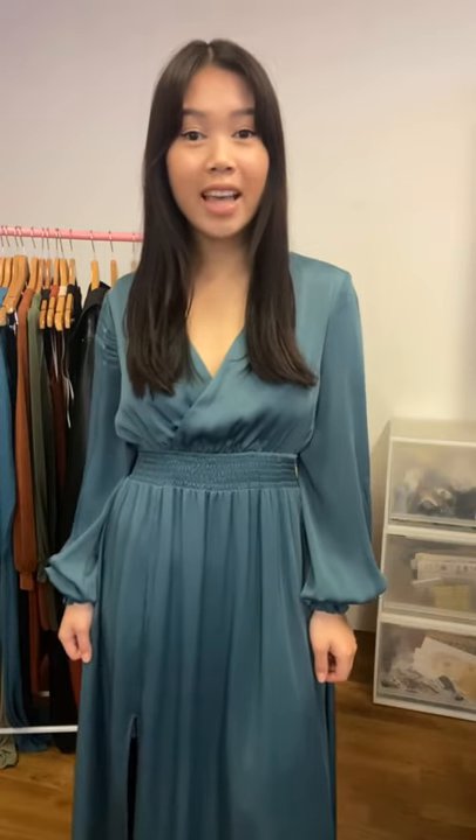Our formal pieces have been selling really well for all the weddings and occasions that people are planning. This one is the SDR 1047A — it has a cross-front neckline with shirring detail at the waist and also at the cuffs. The sleeves are a little bit longer on me, so depending on your height, this one is also a midi with a side split and it is lined as well.